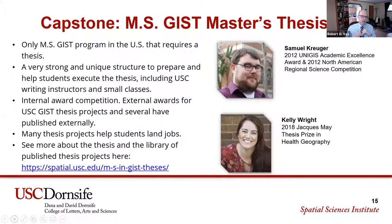We maintain links to these thesis projects and their manuscripts on our own website — you can see the URL here. They cover a wide variety of different topics. We're the only MSGIS program in the U.S. that requires a thesis.